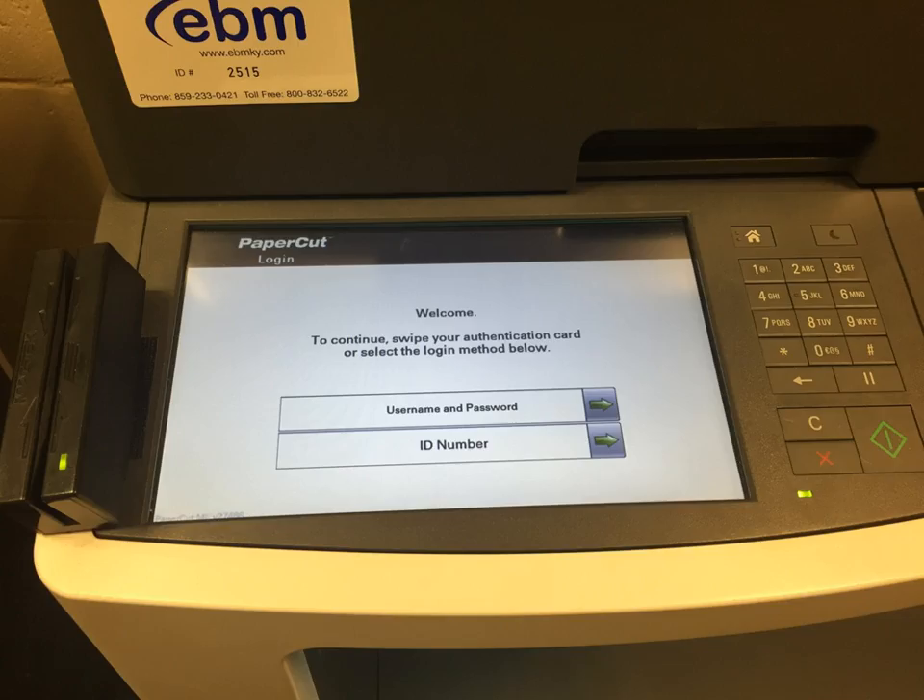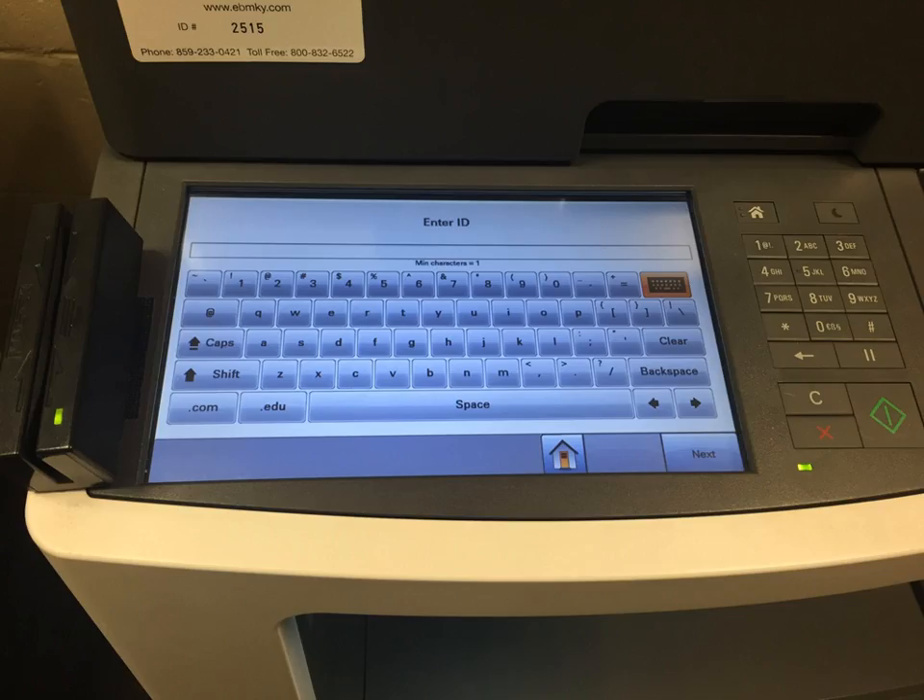If you need to make a copy of something, or you are ready to print and you have sent your document to the printer, you can use any of the four copiers in the copy room of the library. Swipe your ID card, or using the touch screen, select ID number and type in your ID number.